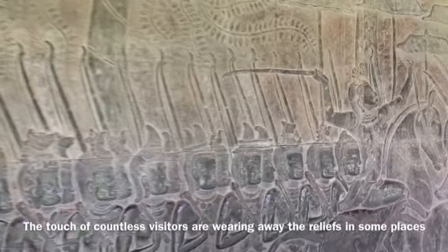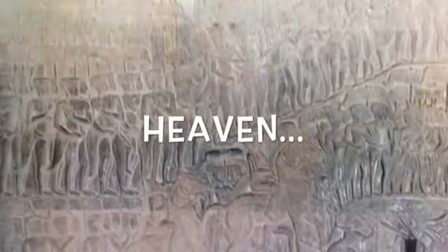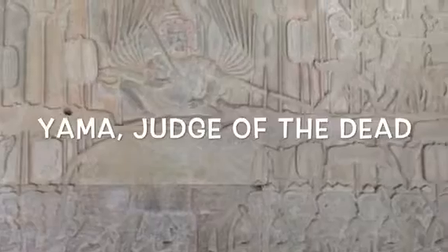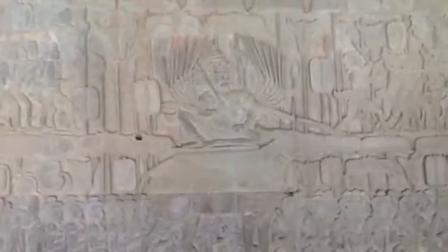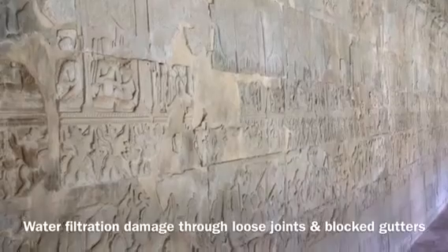Passing west to east through the southern Gopura, one arrives at the Heaven and Hell Gallery. Two paths lead to two tiers. The upper tier represents the multiple heavens, the lower tier depicting the many levels of Hell. The gallery shows Yama, the judge of the dead, sitting atop a great buffalo, attended by his loyal servants as if overseeing the afterlife. Certain sections of the panel do show evidence of water damage.